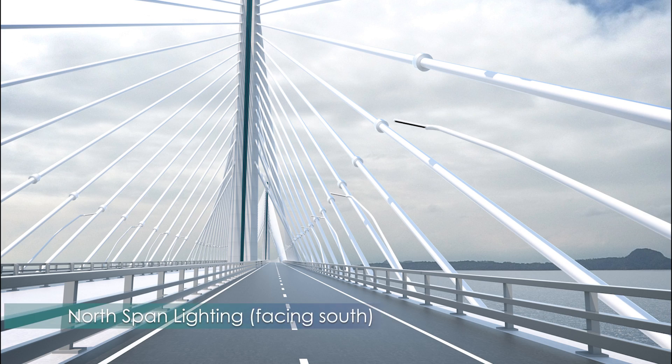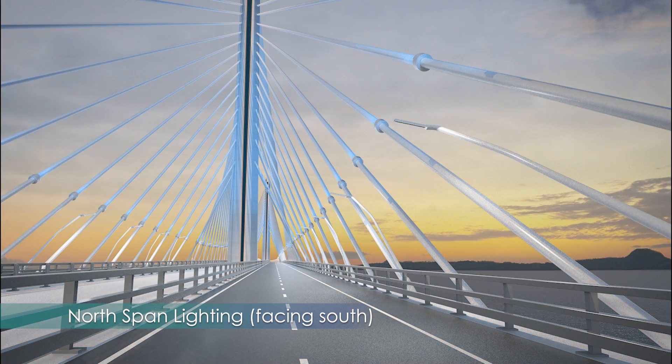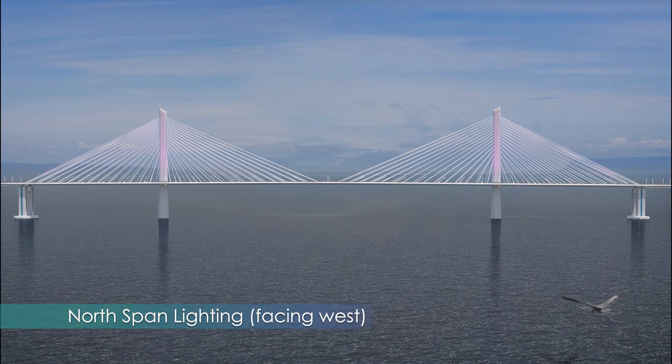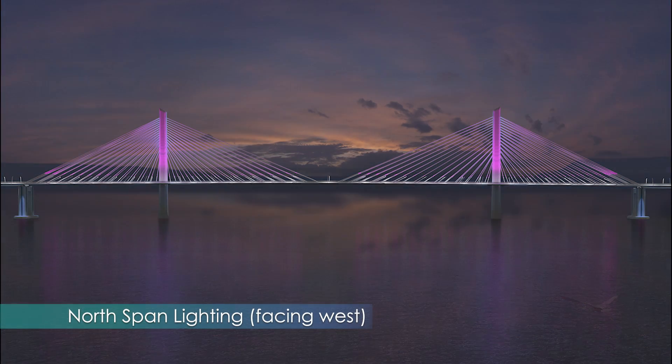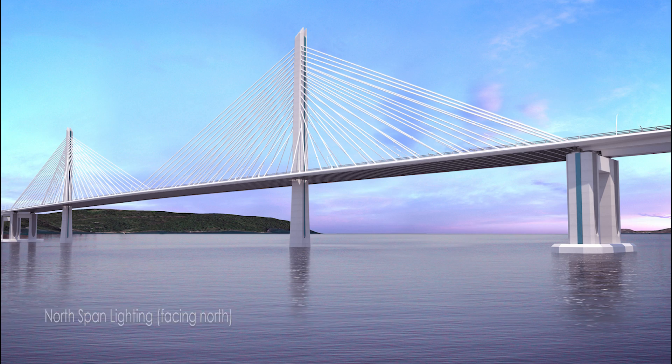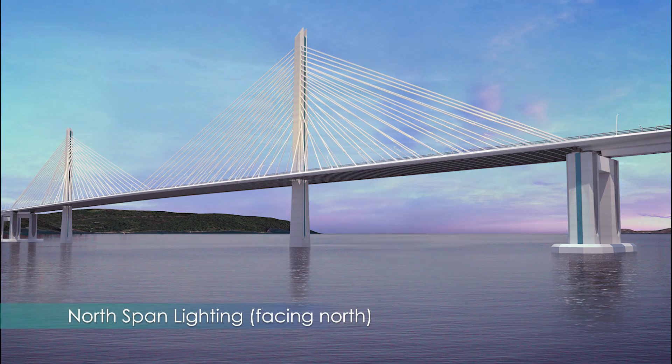The architectural lighting for the north channel crossing is the same as for the south channel. The roadway lights for the full project are long-lasting LED fixtures and may be powered by solar panels on top. Their custom design poles are vertical throughout the standard Marine Viaduct portion of the project, but at the two cable stay crossings, they angle to match the inclination of the cables.